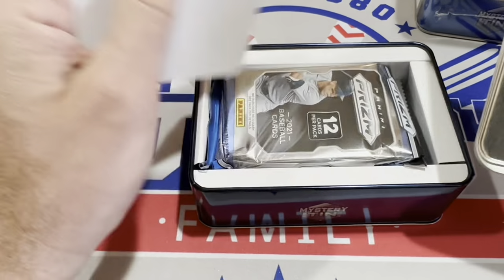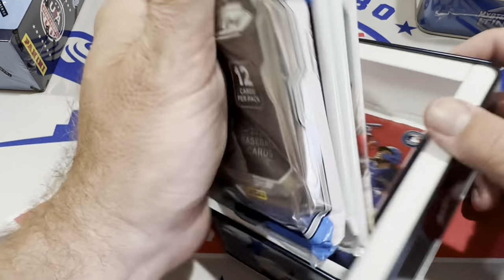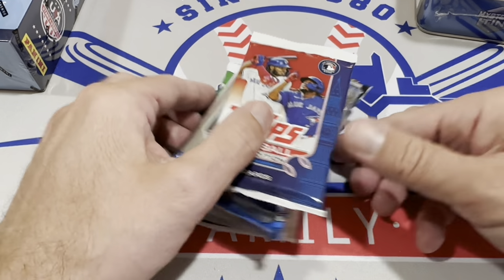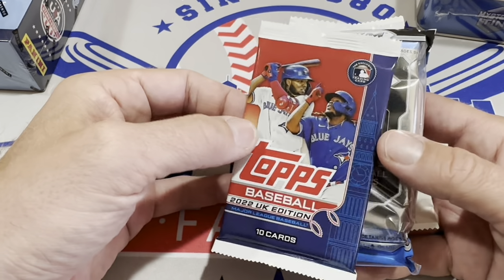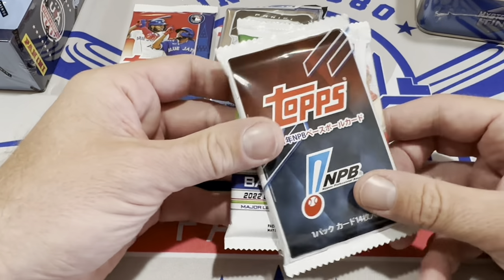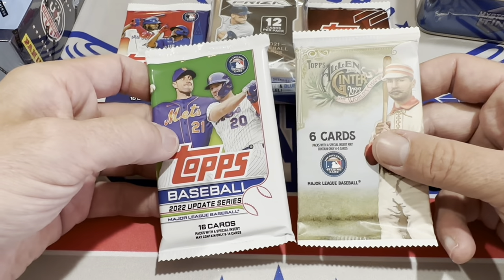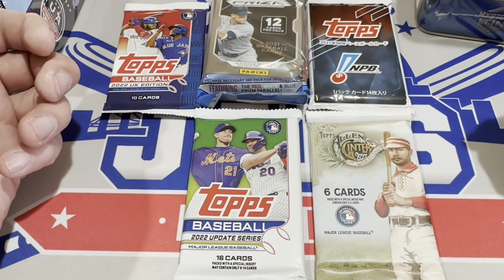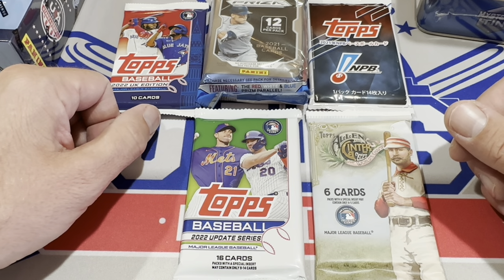We're going to have a different selection of packs than what we're used to in these mystery tins, which is nice. The price point is $25. We have a UK pack, a Prism fat pack, and a Nippon Baseball League pack — only one of those instead of like three or four out of five being a Nippon Baseball League pack. That's not a bad start right there for 25 bucks; I'm not displeased with that whatsoever.